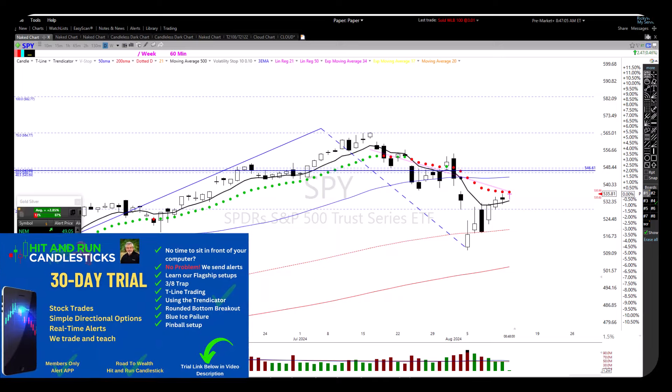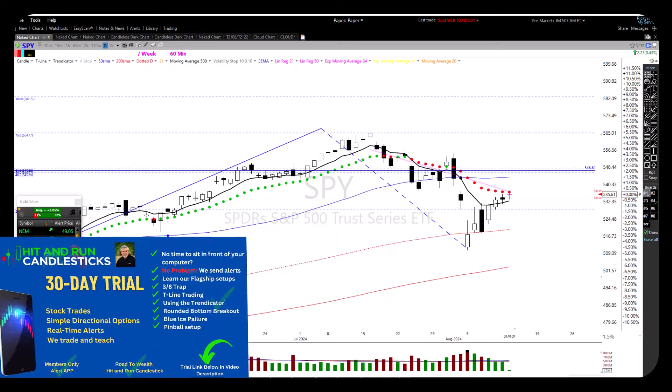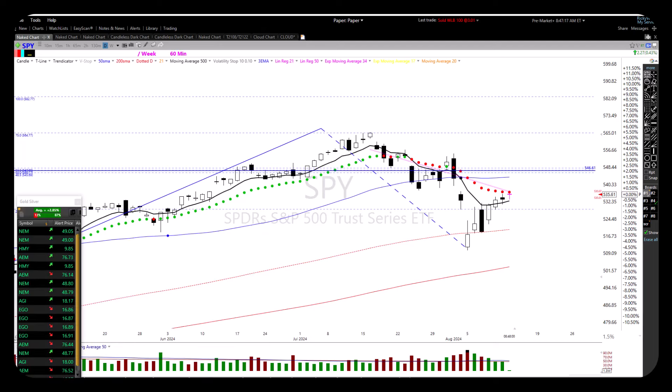Good morning everyone — Julie, Goodson, Mike, Vin, Mike, JW, Joe — good morning everybody. Here we are, Tuesday, August 13th, 2024.